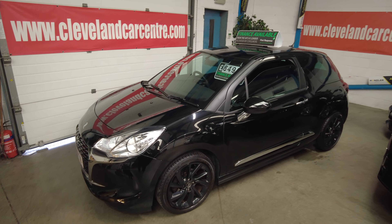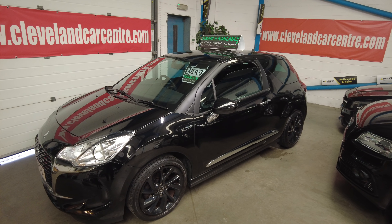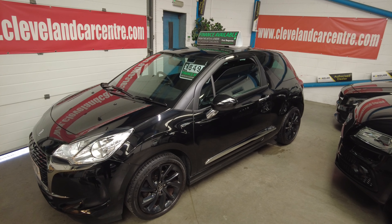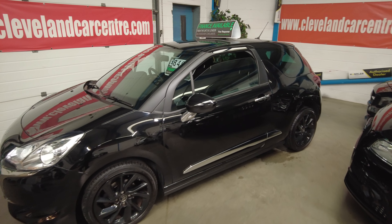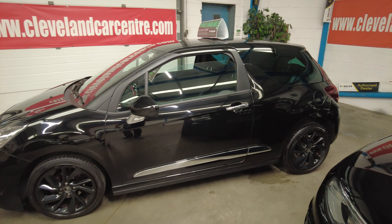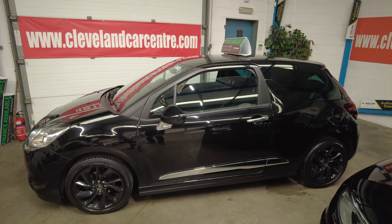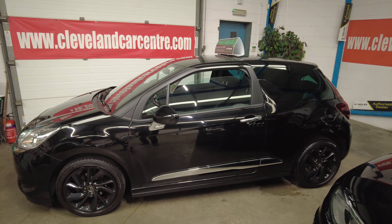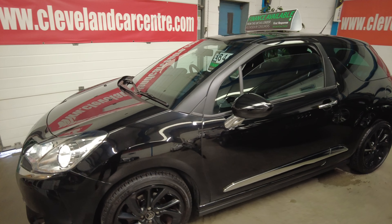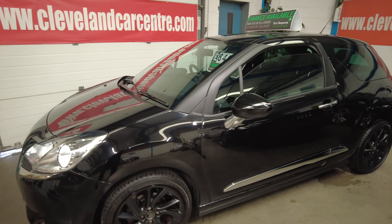We can supply finance through anybody — we're fully FCA approved, and the car is fully HPI clear. We have indoor viewing seven days a week. If you're local to us and can't get down, just give us a ring and we'll try and help you — we can bring the car around for you to have a look at. Not a problem. Thanks for looking.